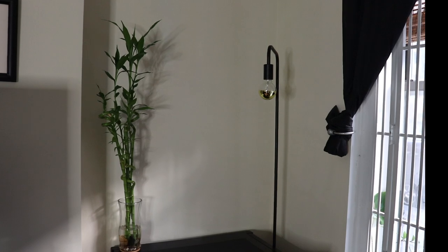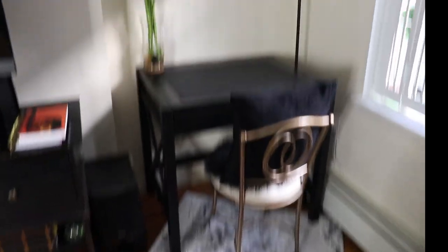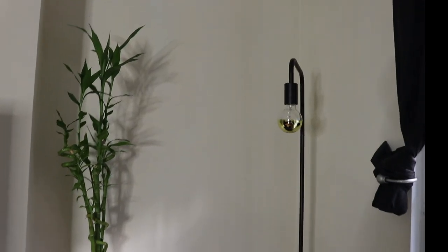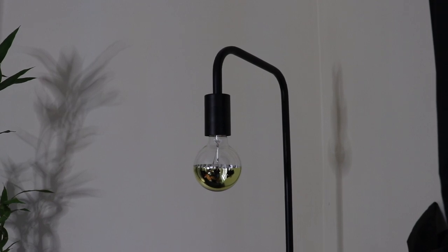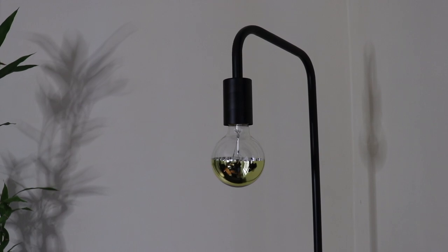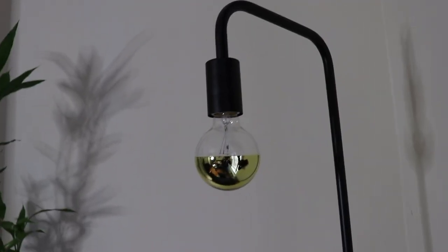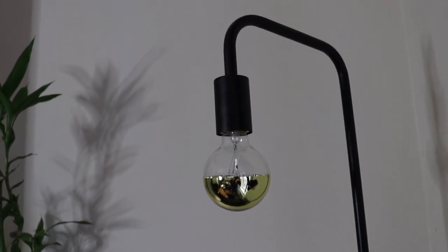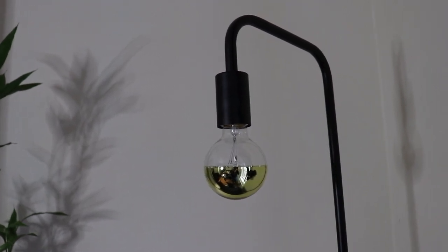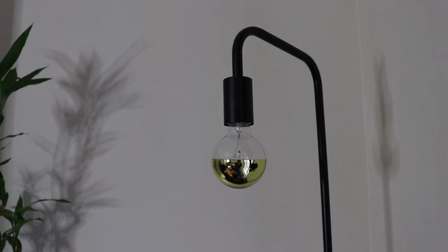I switched out the lamp for a minimalist style floor lamp and I love the way it looks there — it frees up the wall and just looks clean. For the bulb I went with an Edison-style glow bulb, but I chose a half-gold bulb. Not only does it look really pretty, but the gold bottom emits light upward. I'm sensitive to light in my eyes, so the light won't shine in my eyes — it'll go up while still illuminating the space.